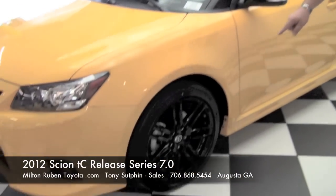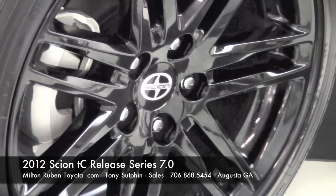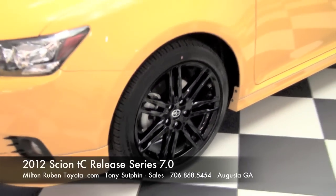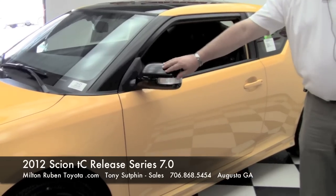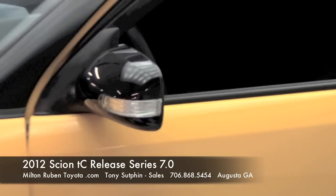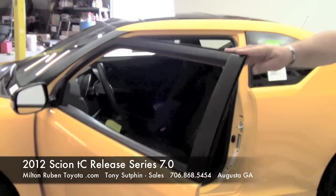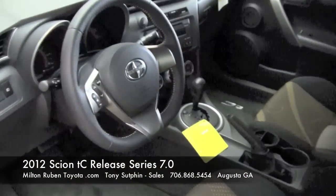You'll notice it's got 18-inch black gloss wheels on it. It's got the TRD body kit along the bottom. You've got your gloss black mirror covers — they are power. Also inside this is a push-button start, which is the first time Scion has ever had a push-button start.